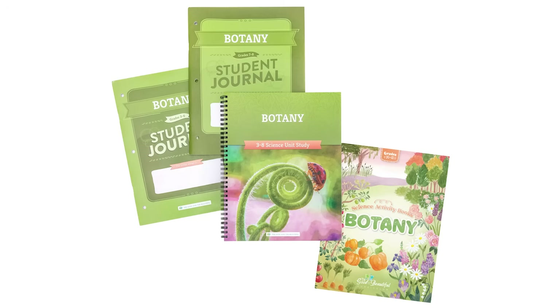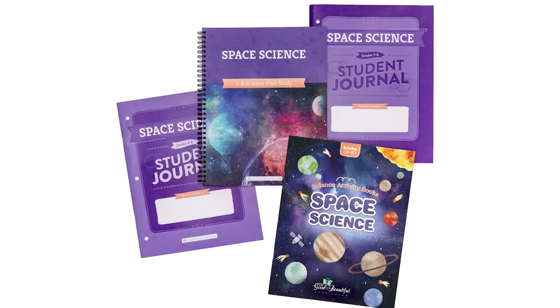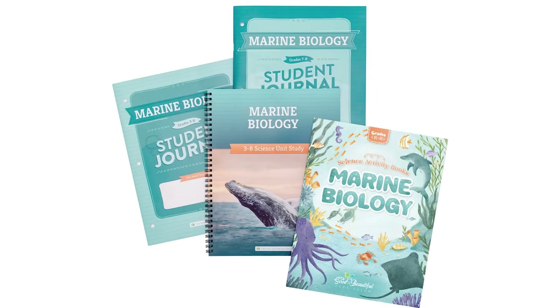First, our 19 science units for children in grades three through eight can be completed in any order. Maybe you want to complete the botany unit in the spring when the flowers are blooming, or investigate the stars in the nighttime sky with space science during a family campout.